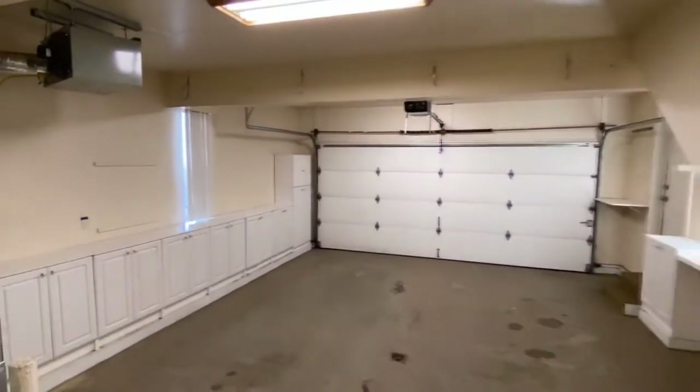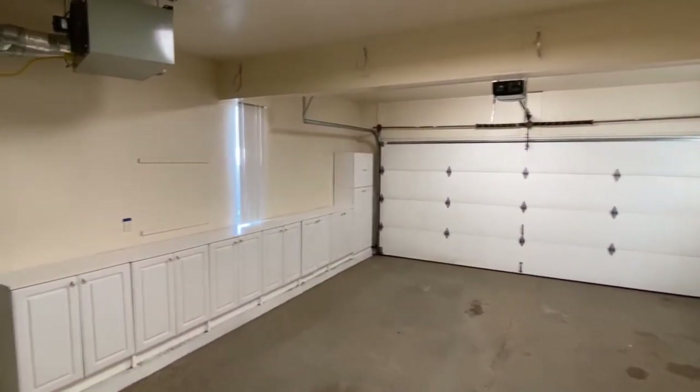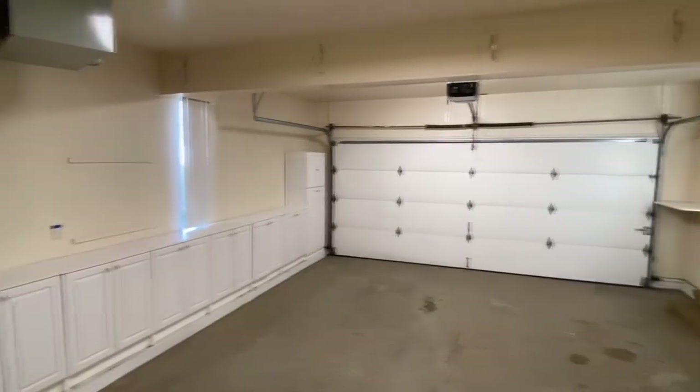Now just a quick look at the garage. It's a two-car garage with plenty of storage and workspace.